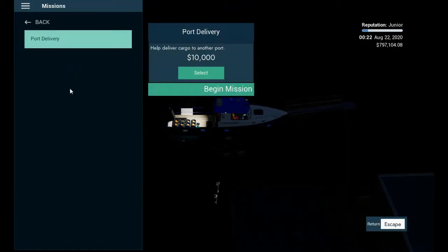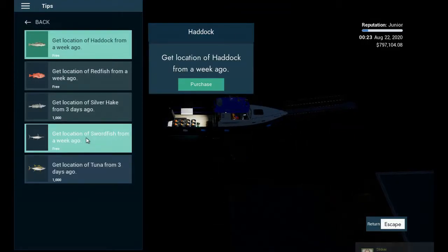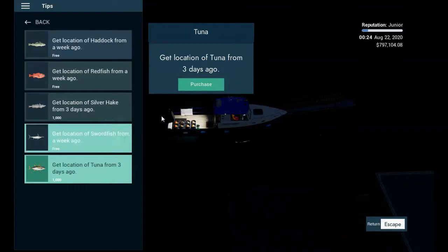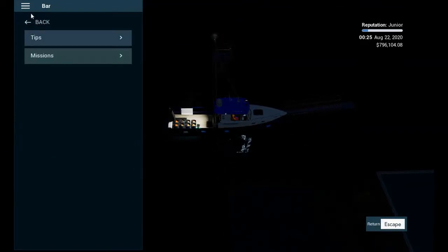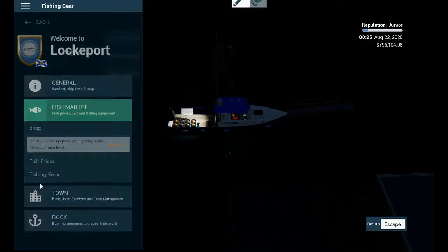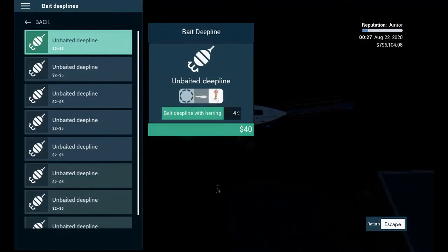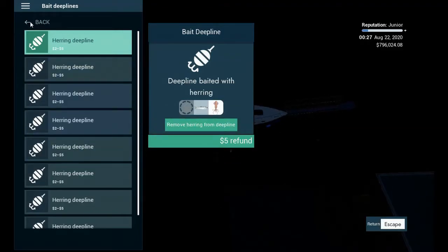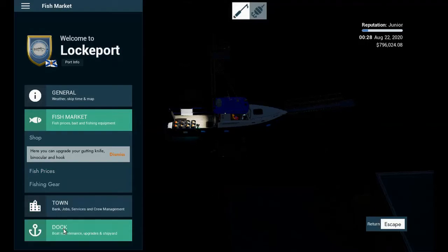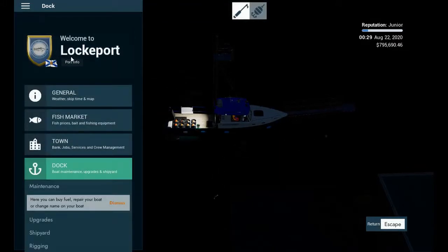We've got a port delivery mission we can do — I may do that off camera. We could go after tuna again in three days. Let's go to the fish market and bait our deep lines with herring again because it targets tuna — let's get all eight lines done with that. I should be good on fuel, maybe not since I did travel all the way south. We'll purchase some fuel and repair the minor damage we had to the boat.